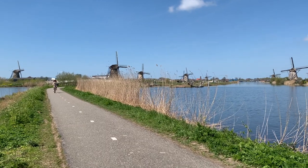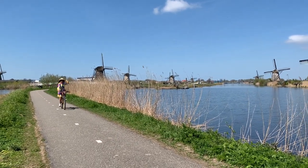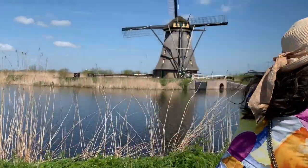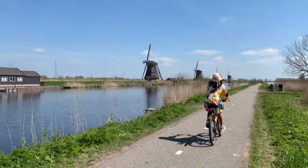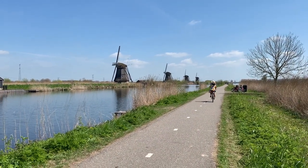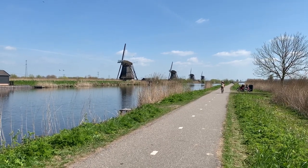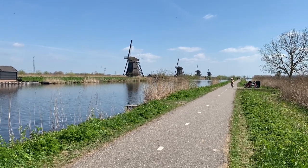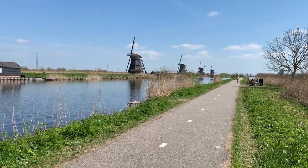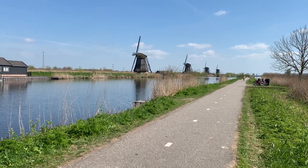Of course in the Netherlands we have a lot of windmills. Here is the Netherlands, and here in the Netherlands we have a lot of bicycle lanes. We have a lot of bikes — almost everyone has one or two bicycles.